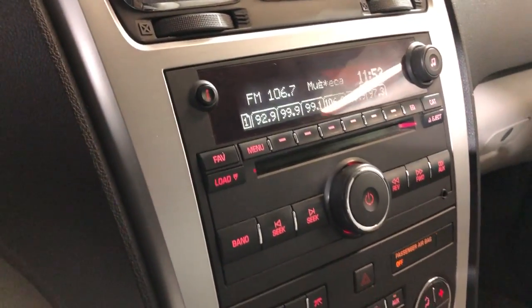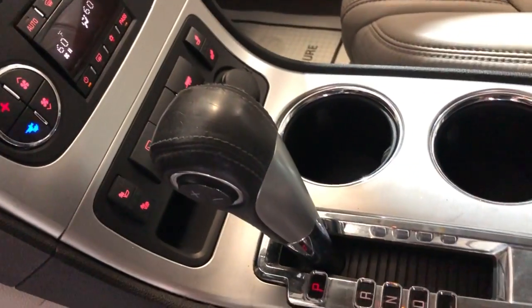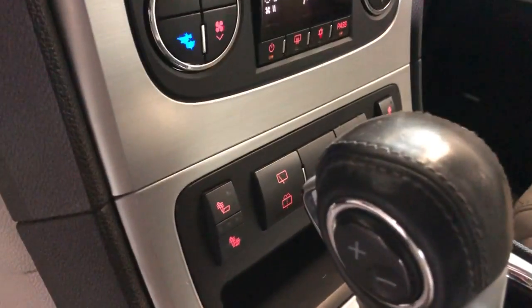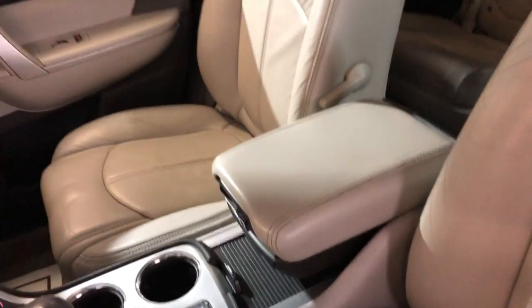AM, FM, CD, AUX, it's got automatic climate control, automatic transmission, and as I said, heated seats. Nice and clean, non-smoking, clean headliner — SLT trim.